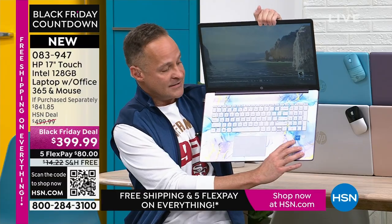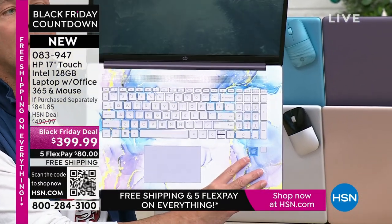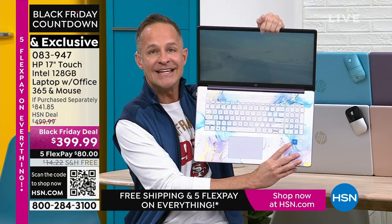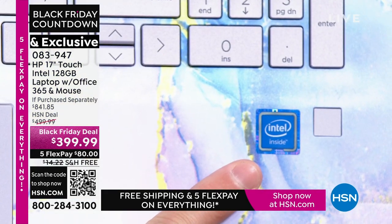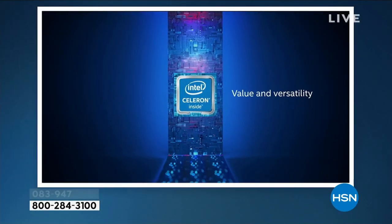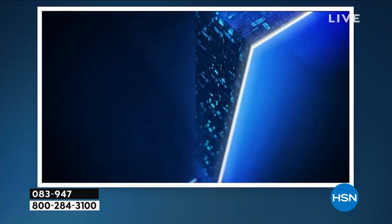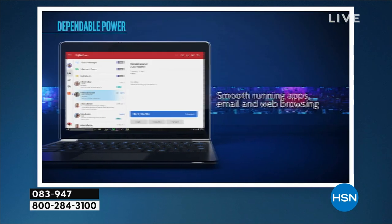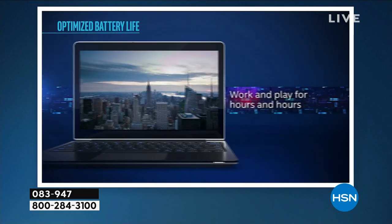We have the number one computer processor in the world: Intel inside. Intel quad-core processing is built into your computer. Specifically it means value — about half of what you would pay if purchased separately — and also versatility. For whom is this computer intended? For those of us who do everyday things, video online, streaming, Netflix, YouTube, work, shopping — and want to do it for hours. Did you know this computer has about a nine-and-a-half-hour battery life? It weighs five pounds.